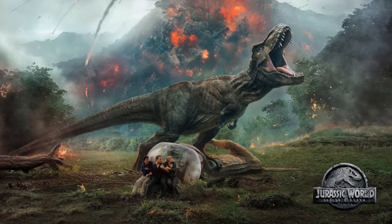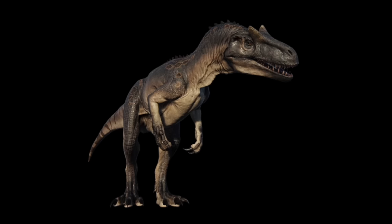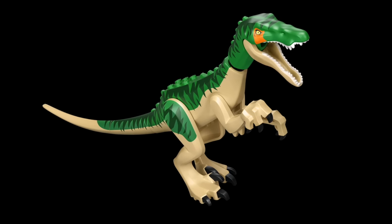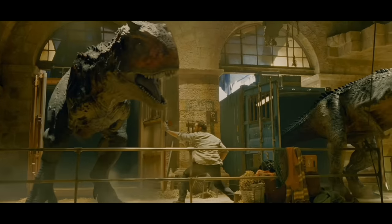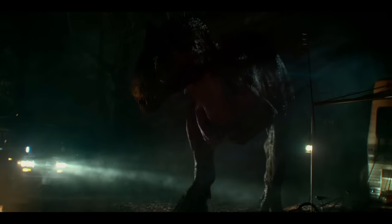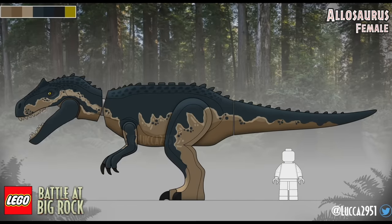Moving on to 2018's Jurassic World Fallen Kingdom, again we have fewer dinos remaining than one would think. While a bit smaller and slender than some of our other bigger carnivores, the Allosaurus has a small cult following of its own. This dino could likely be made from the body and tail of the existing Baryonyx mold, leaving a new head mold as the only thing holding LEGO back. Additionally, since the Allosaurus reappeared in Jurassic World Dominion, received its own dedicated short film, The Battle at Big Rock, and given the dino's general popularity outside the Jurassic movies, I think we will see this dino realized in LEGO form within the next 5 years.